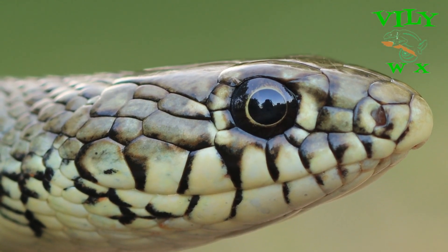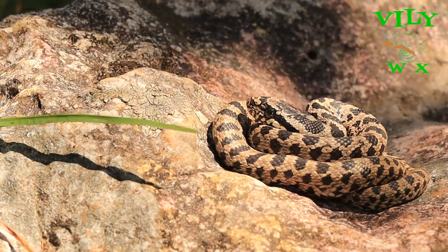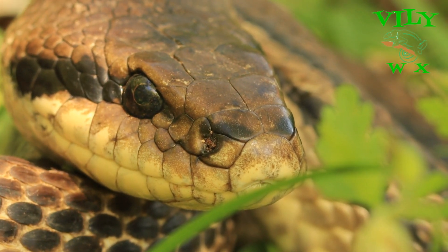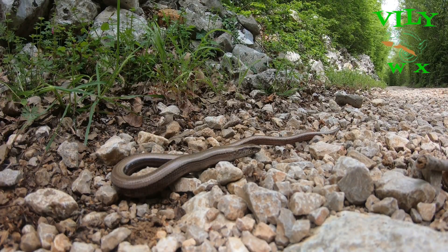All snakes evolved from lizards. It is believed that through evolution the snake ancestors lost their legs because they didn't need them for life in burrows in subterranean habitats. The legless lizards are thought to have lost their limbs for the same reason.